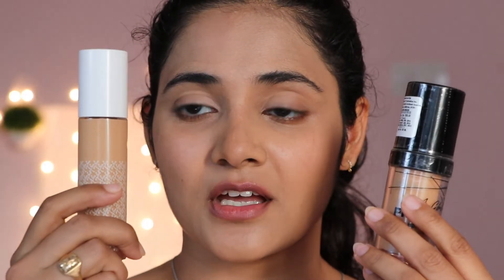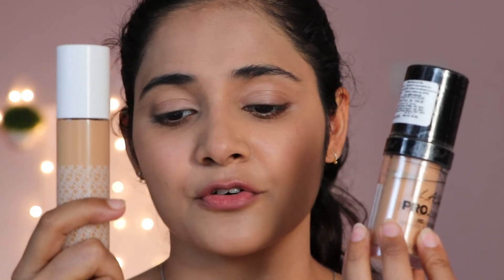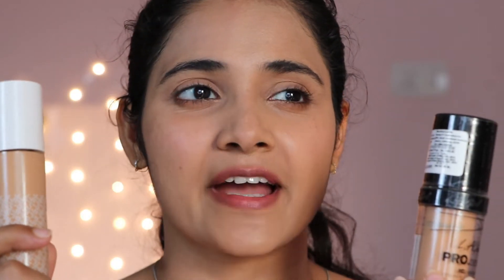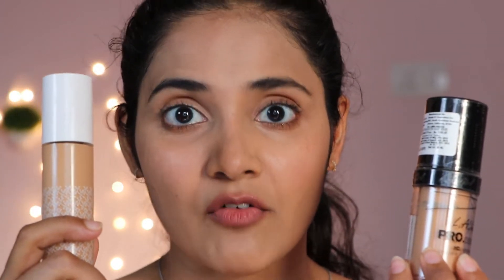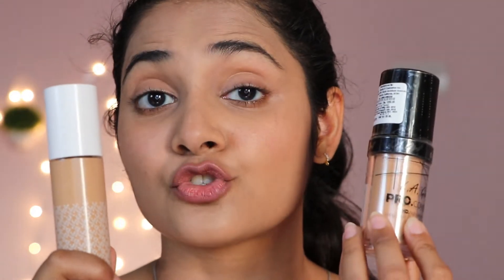Even the undertones are different. Can you see how this whole side is more pinky and this whole side is more yellowy? Comparing these two foundations: LA Girl is medium to full coverage, K-Beauty is sheer to very slightly buildable — almost negligibly buildable. K-Beauty is not a hydrating foundation; if anything it will dry your skin out, and you have to do a lot of skin prep. The LA Girl is a very hydrating foundation — you can skip primer if you don't have enlarged pores. It sits very close to the skin, whereas K-Beauty does not, and that makes all the difference in how these two foundations sit.